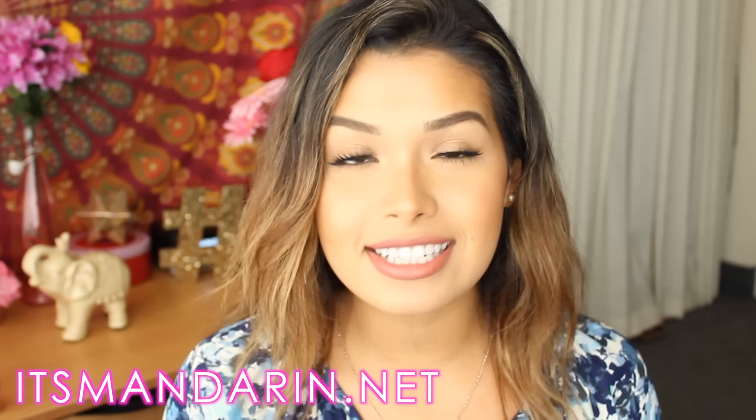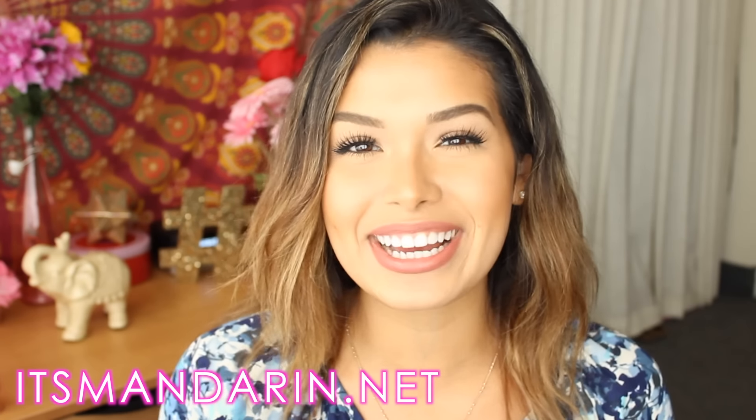I want to tell you guys some really exciting news. First of all, I made my own website. It would mean the world to me if you guys went down below to the link. It's called itsmandarin.net — dot net just makes it sound really weird. What I'm planning is to just post my favorite recipes and a lot of lifestyle stuff too on this website, and it's all completely free.